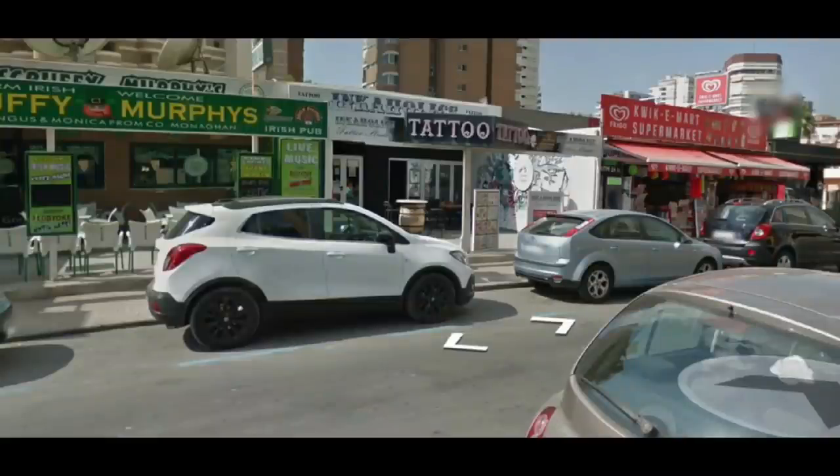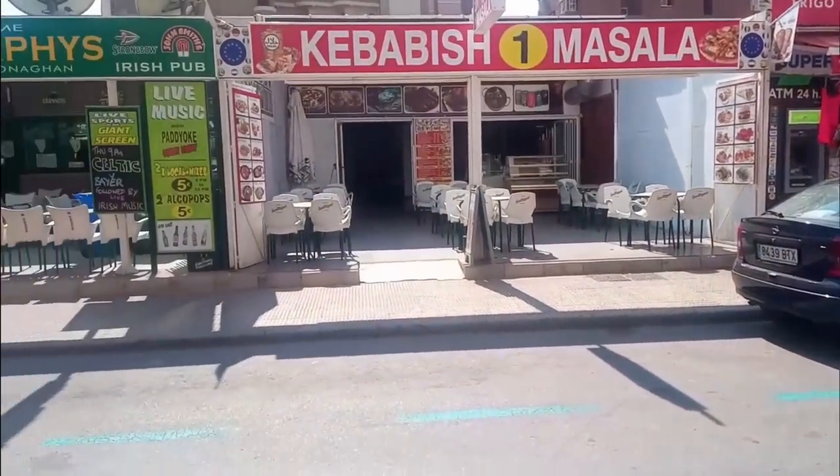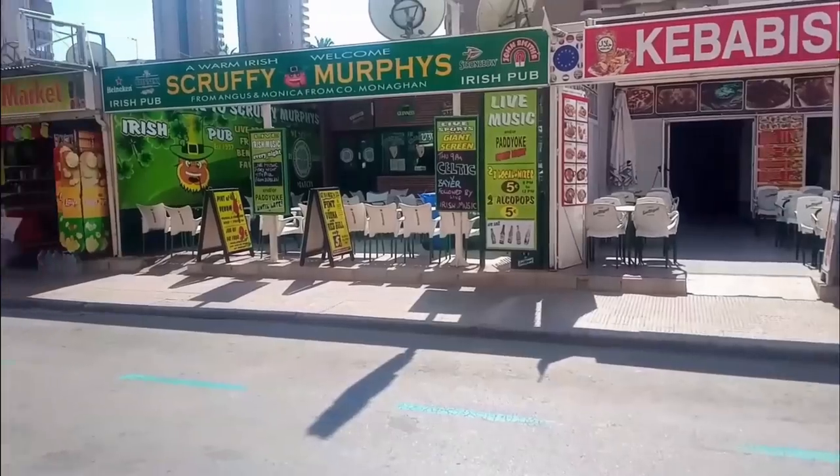Again along Calle Girona, and this time next door to Scruffy Murphy's bar, the tattooist has disappeared. This has been replaced by a kebab shop and restaurant called Kebabish Masala.